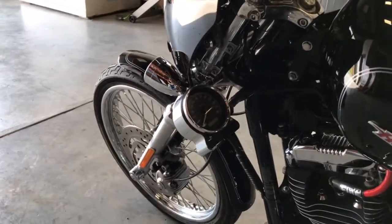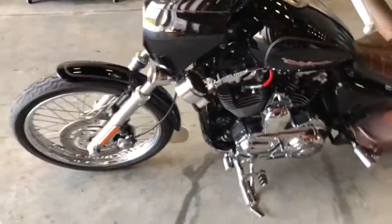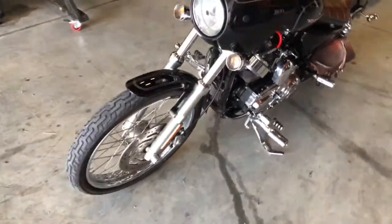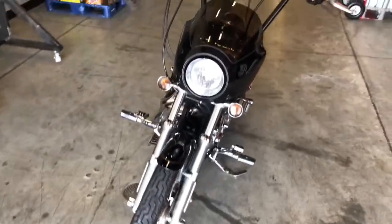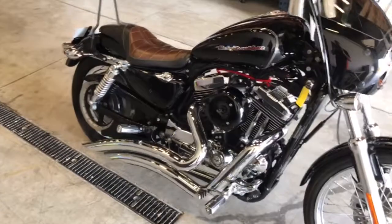Last thing — relocation on the speedometer. Real cool touch. This bike is on our website at HDFargo.com. Or as always, we encourage you to come on down to the dealership and take a look for yourself.